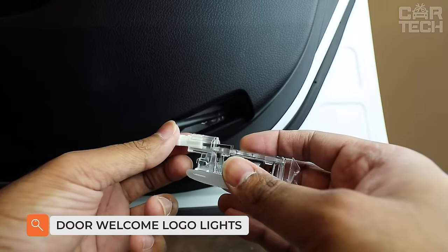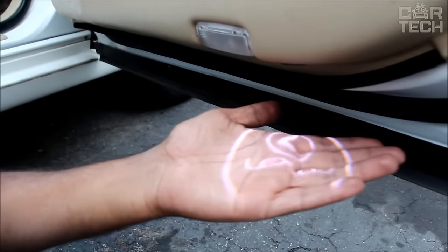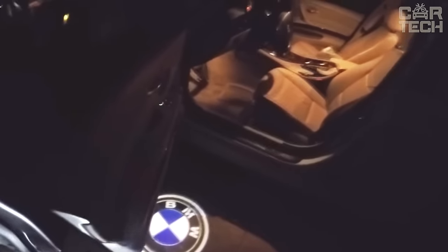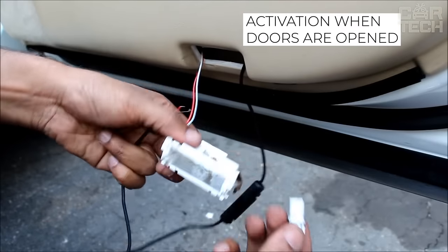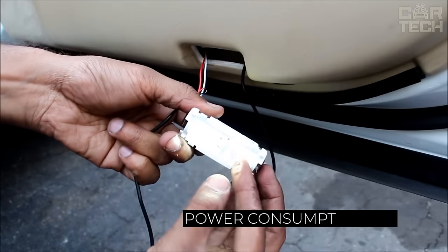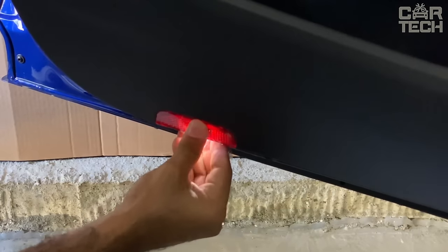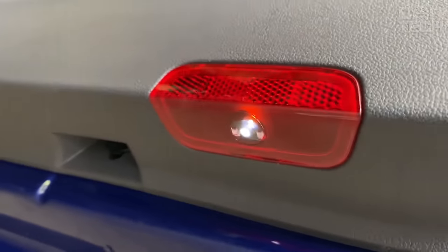Few people would like to step into a big puddle while getting out of the car in the dark. To avoid such situations, you can install projectors. They will light up when you open the doors and illuminate the space under them. A bonus will be the glow in the form of your car logo. The backlight is LED, power consumption is 5 watts, and the declared service life is more than 90,000 hours. The set includes two projectors for the right and left door.